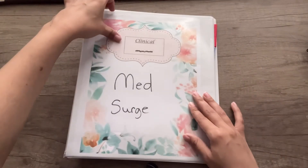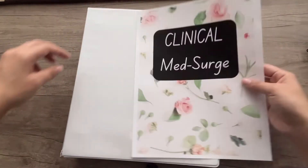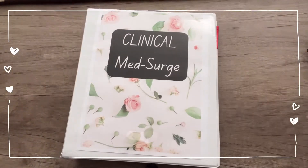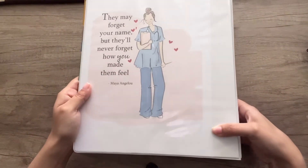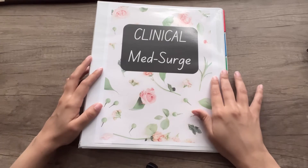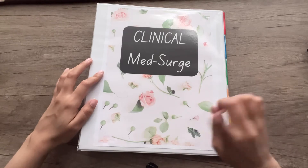Last thing — I don't want to use the cover from last semester, so I printed out a new one and I'm swapping it in. Med-surg is done! On the back I have this cute little quote that I love so much. If you guys would like these covers, please thumbs up and subscribe — it really does help my channel with the algorithm. I will see you guys in the next one, bye!